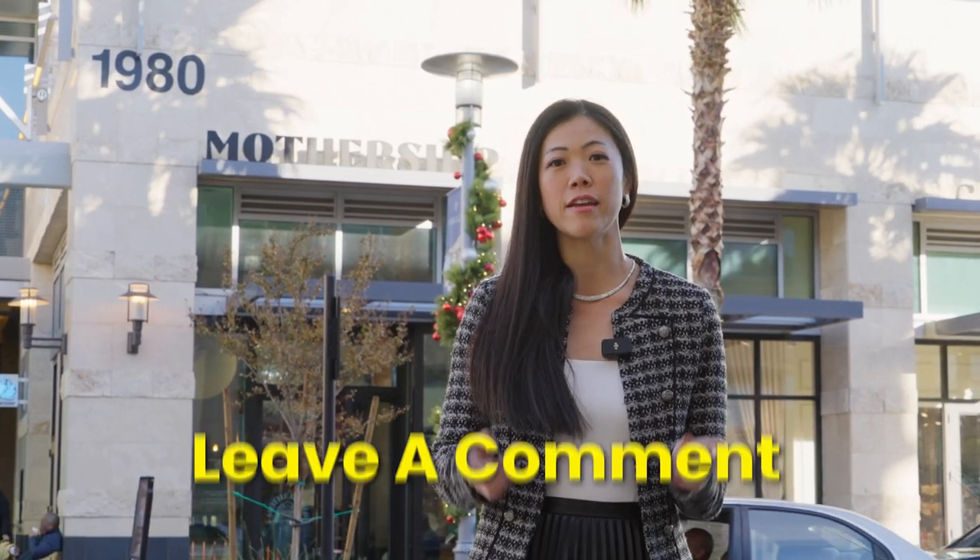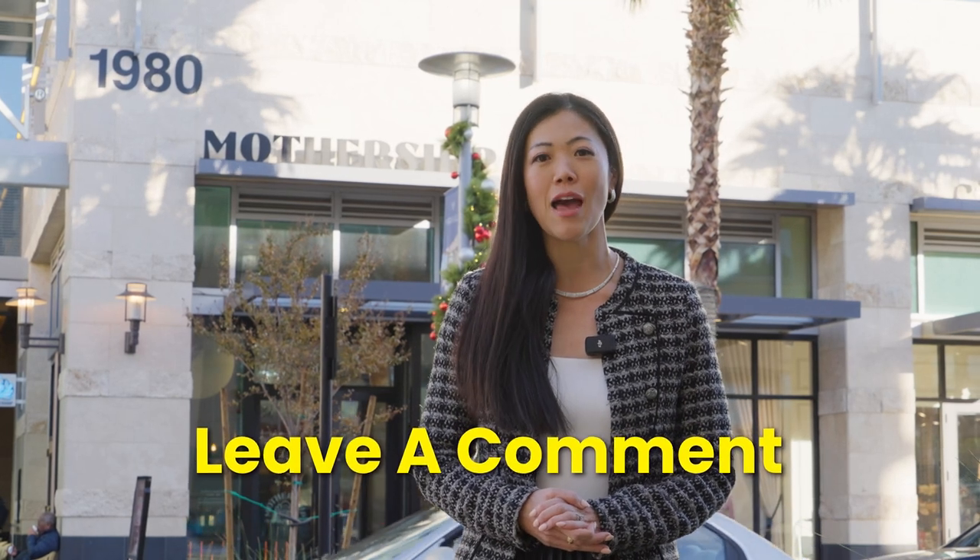Since I've had buyers ask me specifically about authentic coffee shops, for those of you interested in finding all the different authentic and local coffee shops in town, I actually made a map about it. If you're interested, drop me a comment below and I'll be more than happy to send that to you.